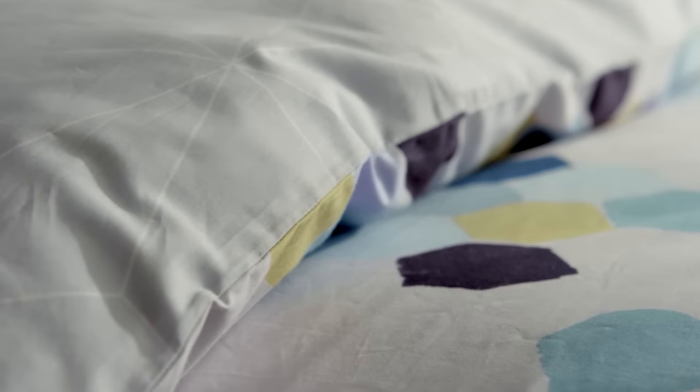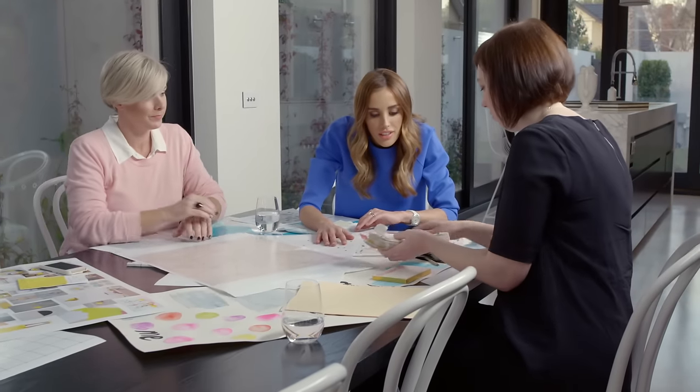Mixing and matching is really important in my range. Given there's bold colour and there's muted pastels and then the hand drawn prints, it means that people can mix and match to really create something that's individual to them.